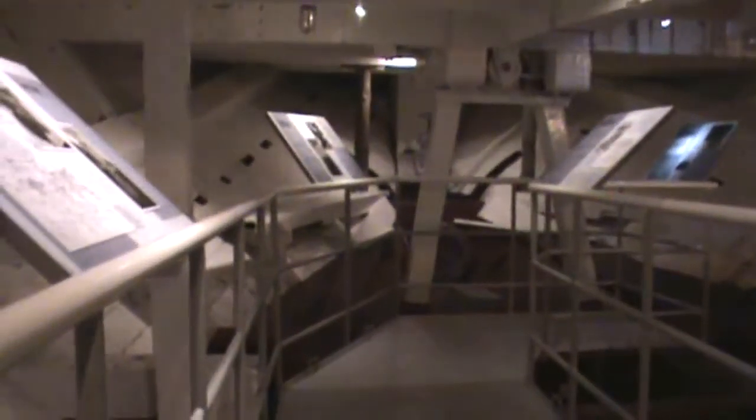We're now another deck down in the lower engine room. And here's the boiler. This area of the ship was originally used for coal and other storage.